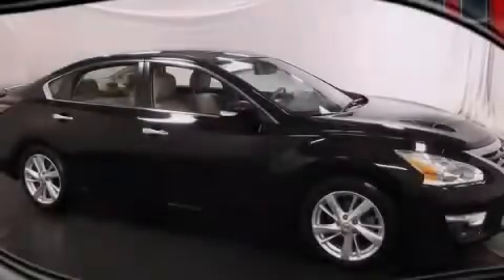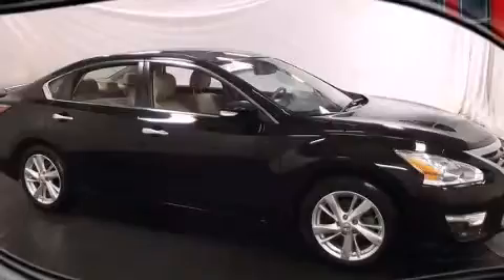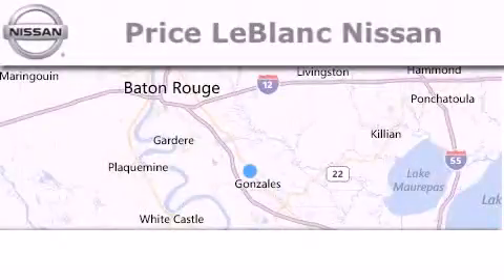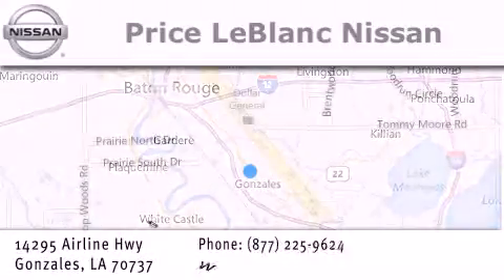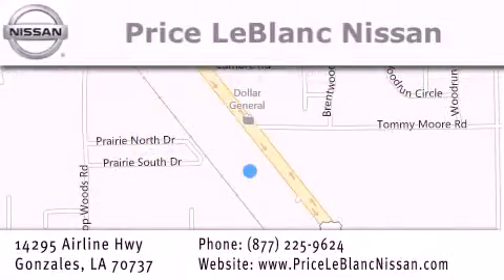Stop by today and test drive this automobile for yourself. Thank you for shopping at Price LeBlanc Nissan, conveniently located in Gonzales between Baton Rouge and New Orleans at 14295 Airline Highway.